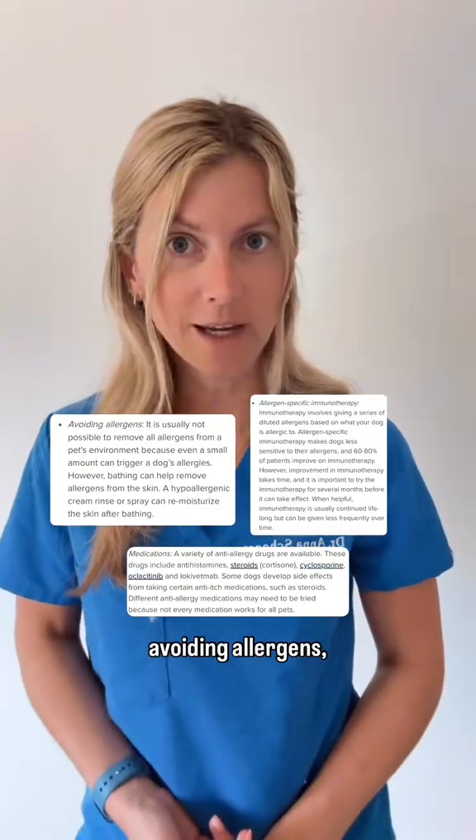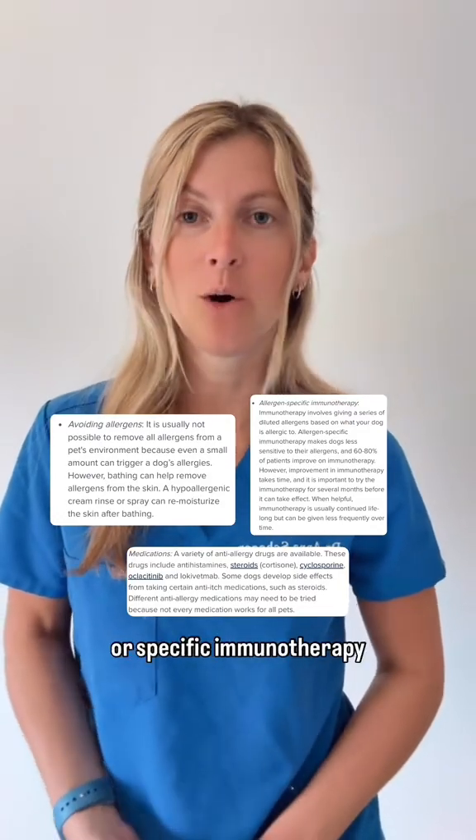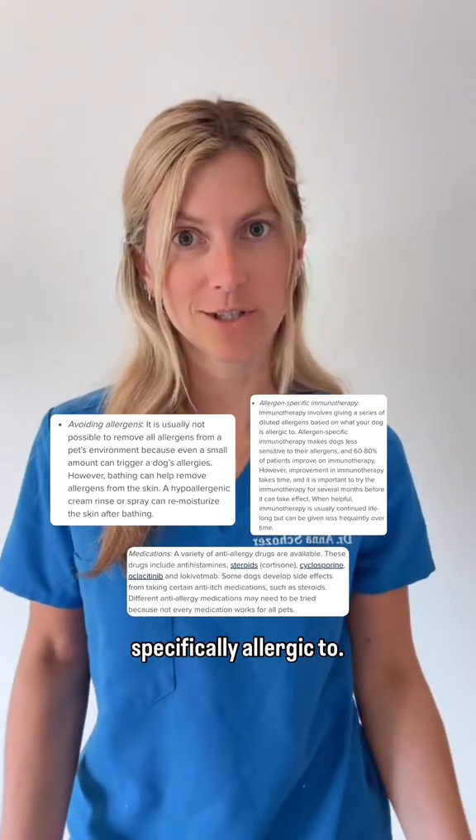Treatment options include avoiding allergens, medications like antihistamines and steroids, or specific immunotherapy targeted to what your dog is specifically allergic to.